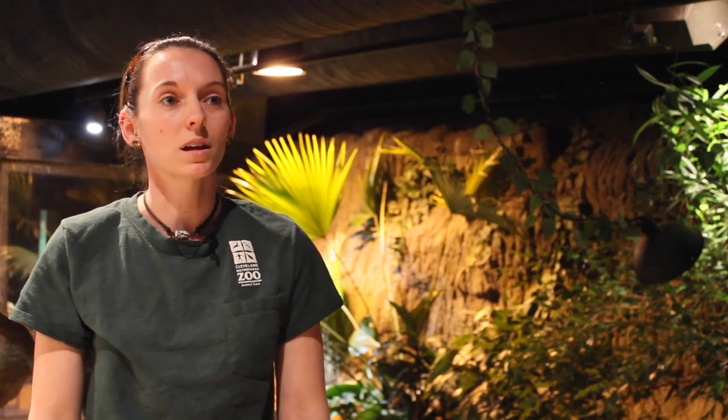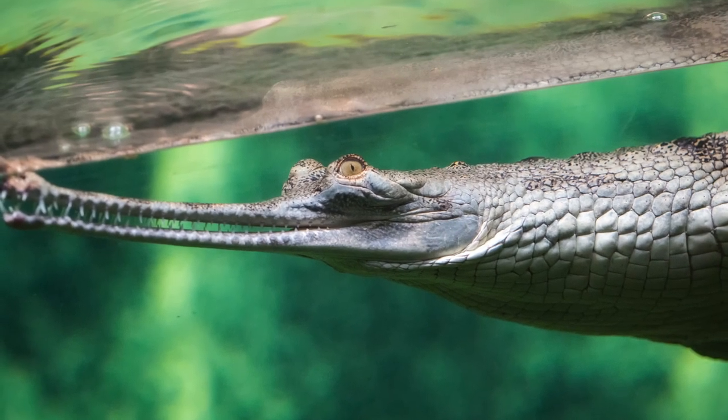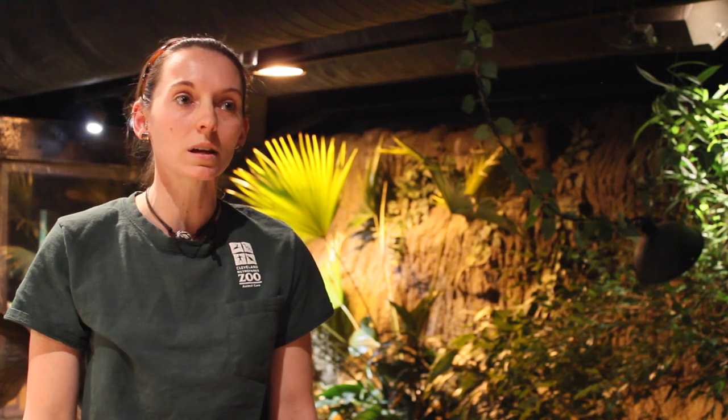They are critically endangered. There are less than a thousand left in the wild and in captivity altogether. When we first got them in here, we had an issue with being able to tell if they were getting the specified amount of food they were supposed to be getting, so we started to tong feed them.